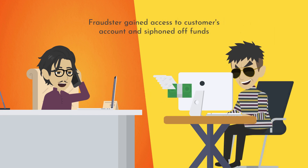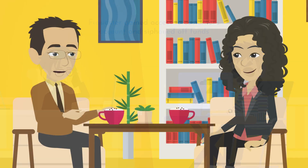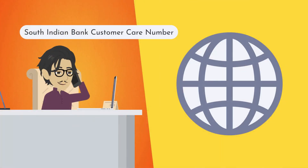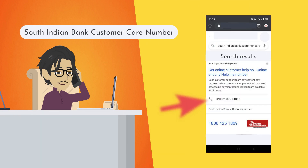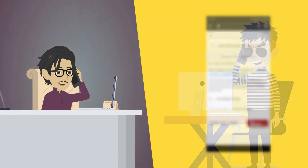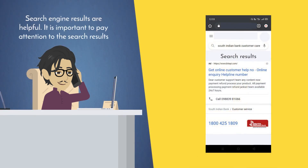The fraudster then accessed his account and siphoned off the money. He had searched for the bank's customer care number on the internet and called the first number from the search results — it was the number of a fraudster who was targeting people like him.